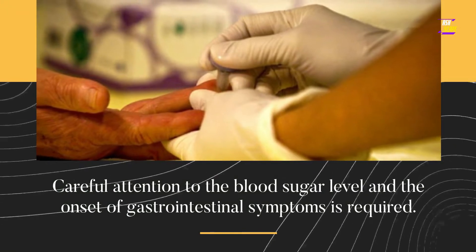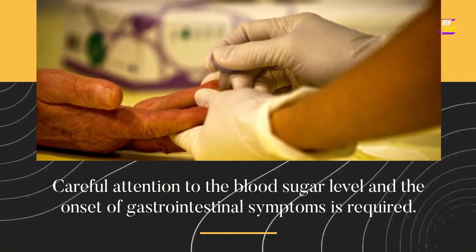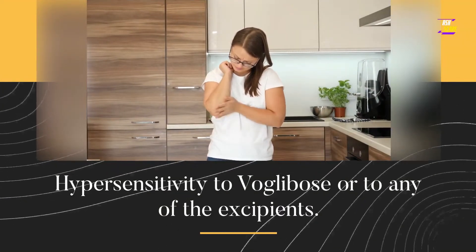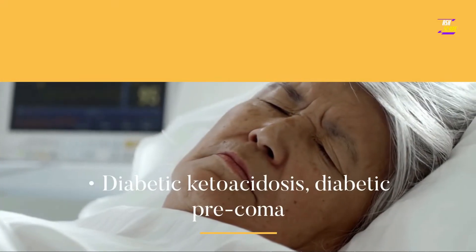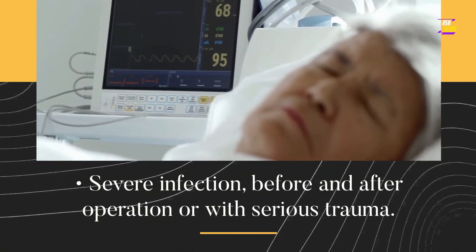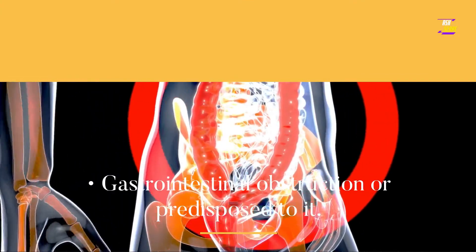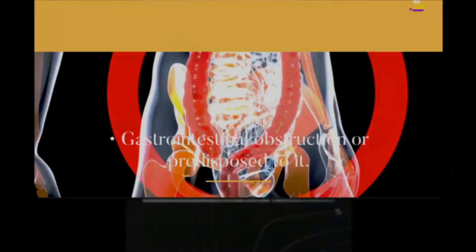Careful attention to the blood sugar level and the onset of gastrointestinal symptoms is required. Contraindications: hypersensitivity to VoGlobos or to any of the excipients; diabetic ketoacidosis; diabetic pre-coma; severe infection before and after operation or with serious trauma; and gastrointestinal obstruction or predisposition to it.